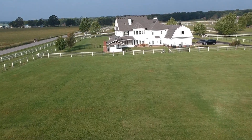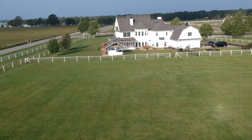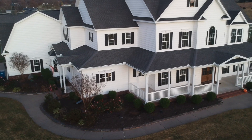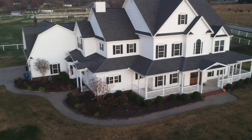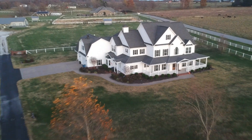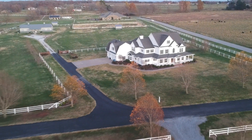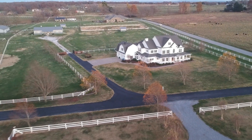We have sacrificed so much over the years, taking on fixer-uppers and living in them while we repair each inch of the house. We've used our savings to buy rental homes when we'd rather go on vacation. We've skipped eating out to save up for bigger dreams, and to see our sacrifice pay off feels really good. We feel grateful and appreciative and we have not forgotten all the hard work and late nights we put in to get here.